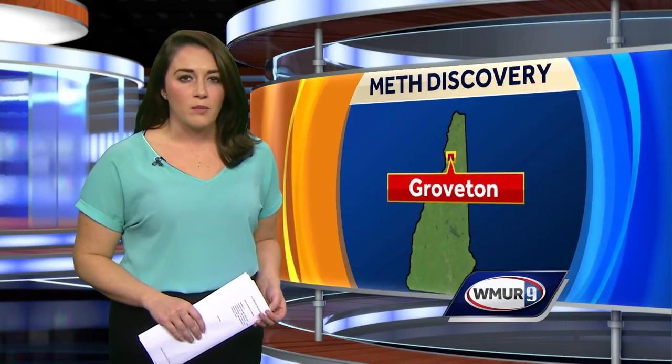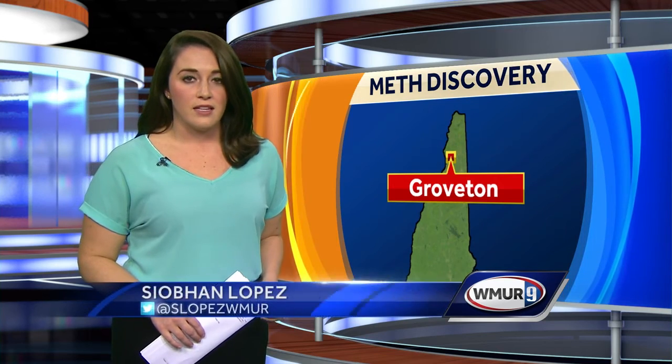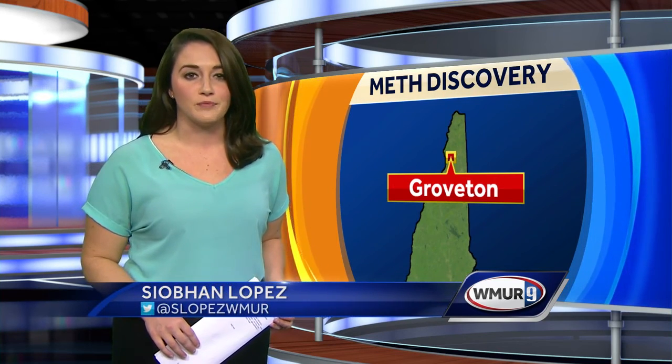The DEA says the meth problem is growing across the state, specifically in the north country. No arrests have been made in this case. Anyone with information is asked to call state police. Live in studio, Siobhan Lopez, WMUR News 9.